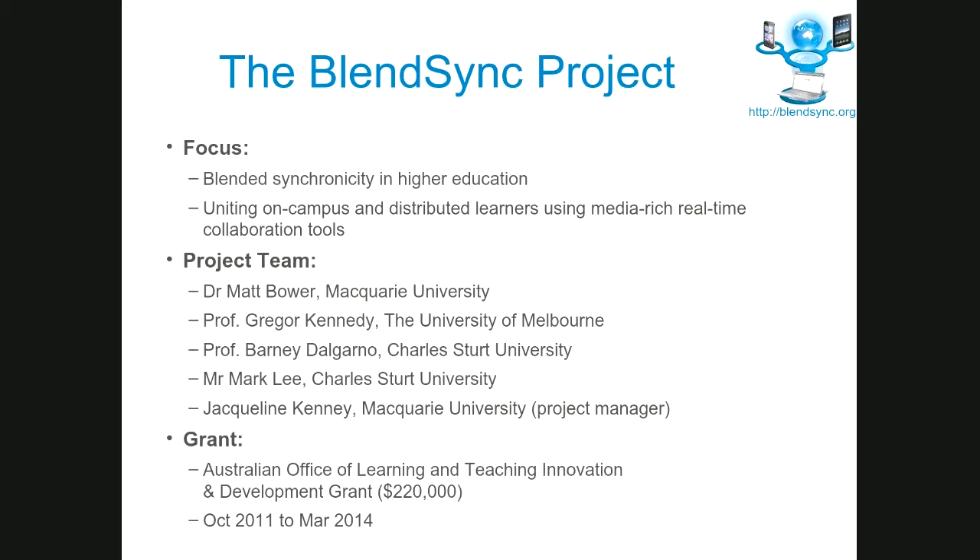That was sort of how it all went down, and it wasn't quite as seamless and perfect as the video might suggest. But we were able to complete all phases. The teacher was able to present to both face-to-face and remote students, and to facilitate a whole-class discussion where students were talking from the virtual world to the real classroom and back again.